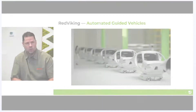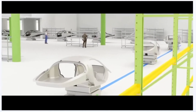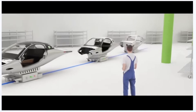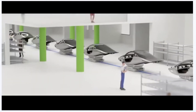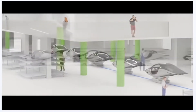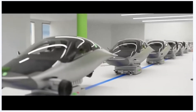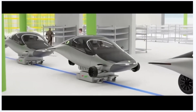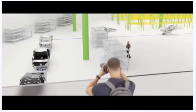The cool thing about these robots is they can be programmed for different takt times. In the beginning, if we're taking 20 minutes per station, you program the robots to move at 20 minutes per station. As we speed up to 15 or 10 minutes, the vehicles just move faster. And if there's a problem on the line — say a part gets installed wrong or is broken — you can have the robot take the vehicle off the assembly line, go to a repair station, and when it's ready again, move it back in the queue for the next assembly operation.